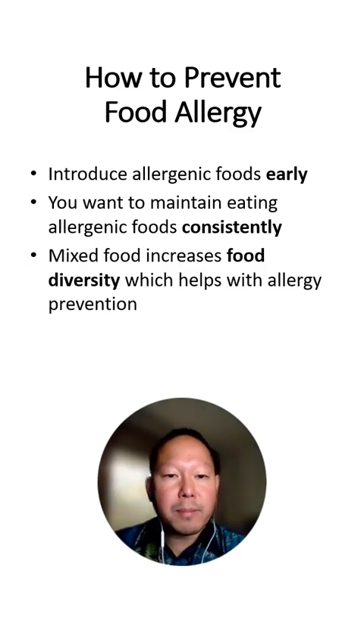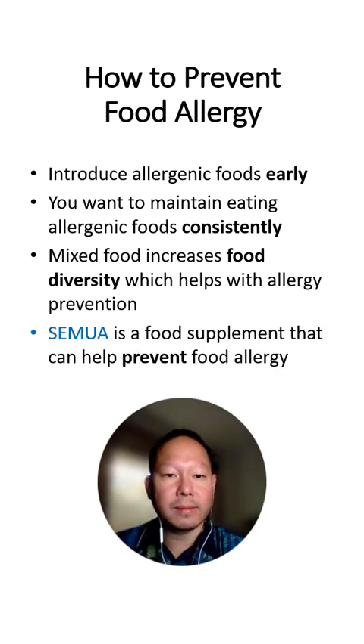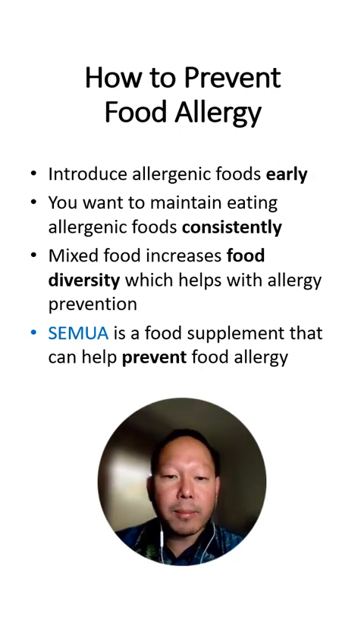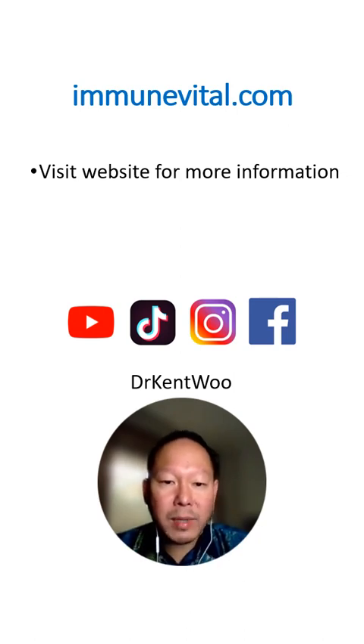We found that mixed food actually increases food diversity, which also helps with allergy prevention. SerMua is developed as a food supplement that can help prevent food allergy by giving a convenient way for introduction during complementary feeding. You can visit the website immunevital.com for more information about SerMua and food allergy prevention. I hope this has been helpful for you, and I'll see you again soon.